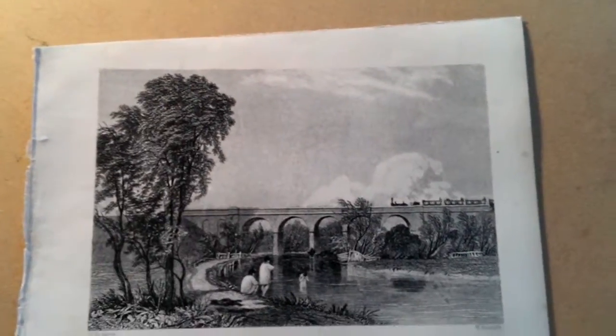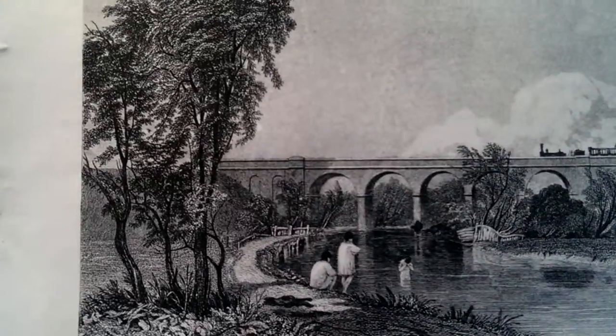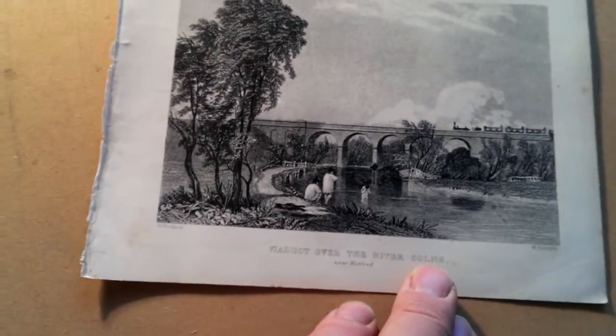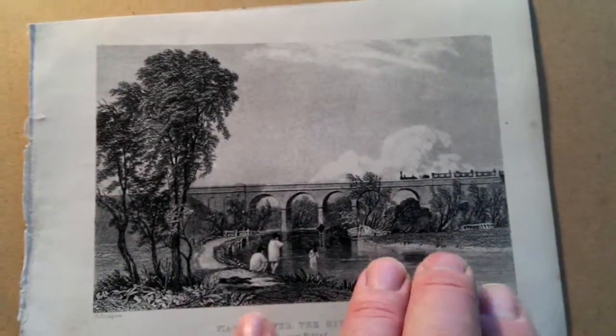Right, ladies and gentlemen, this is a very charming item of early railway art. I'm selling a series of these at the moment. It's an engraving, it looks to be around 1845, 1850, of the viaduct over the River Colne near Watford, just outside London, now a heavily built-up area, but then in the Hertfordshire countryside.